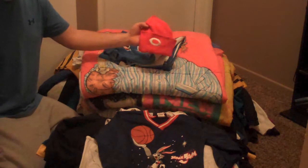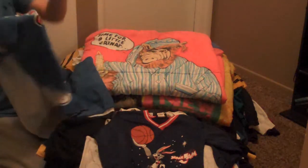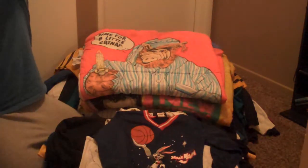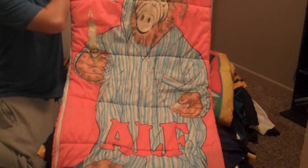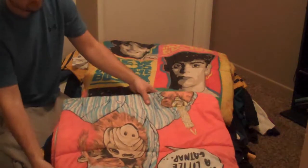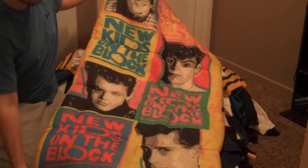Cincinnati Reds beanie. This is a cool towel — we've got Bart Simpson, Radical Dude. Two sleeping bags — I've been telling you guys for a while to start picking up these sleeping bags. We've got an ALF sleeping bag. New Kids on the Block sleeping bag, this was selling really well, from 1990.